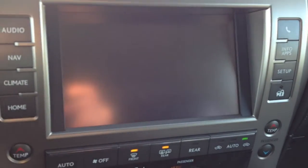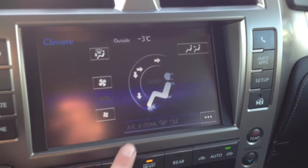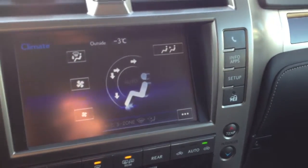You have navigation, a backup camera, and your climate. You have three-zone independent climate control, AC, front and mirror defrost, heated side mirrors, and a windshield wiper de-icer for that front windshield.